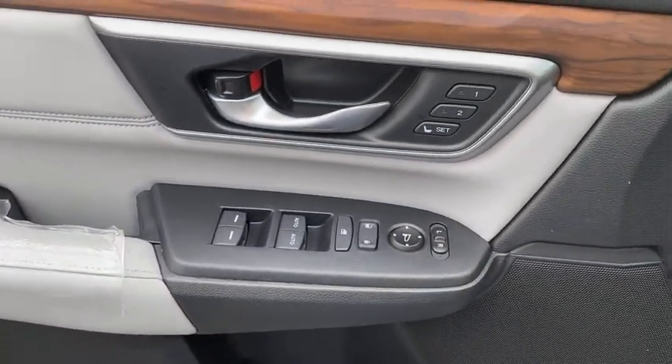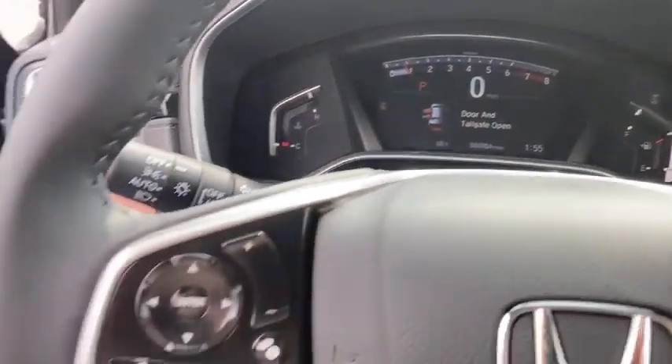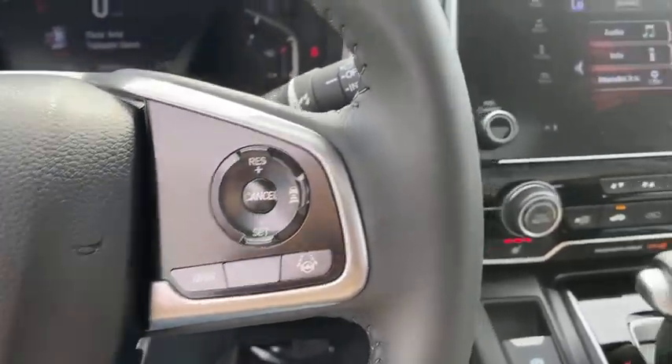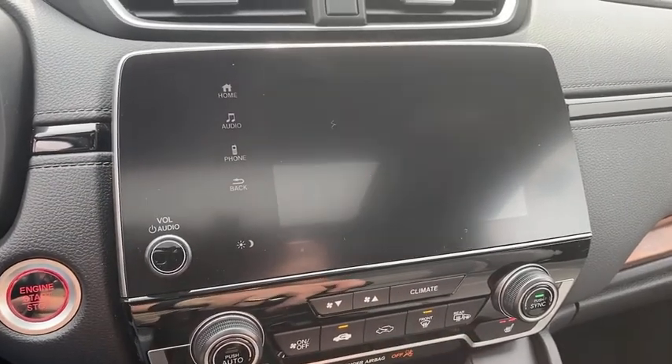Inside you'll find a backup camera, keyless entry, adaptive cruise control, HD radio, satellite radio, auxiliary audio input, steering wheel audio controls, keyless start, and security system.